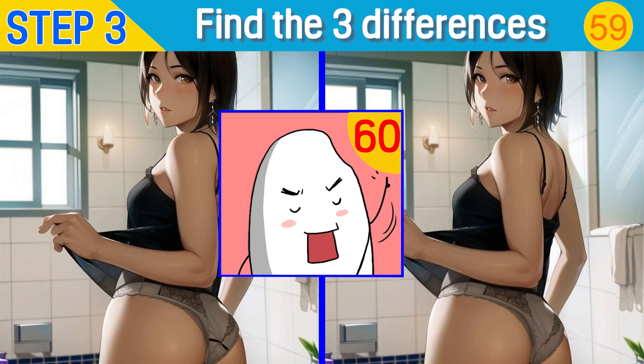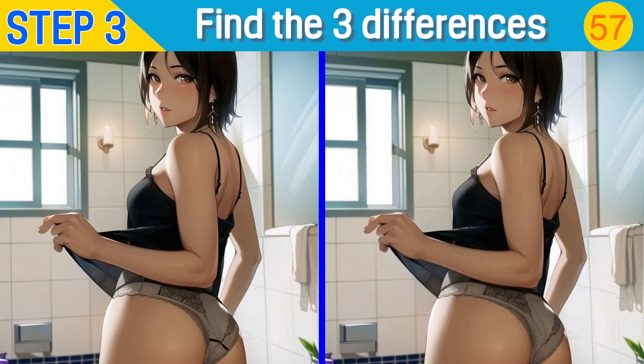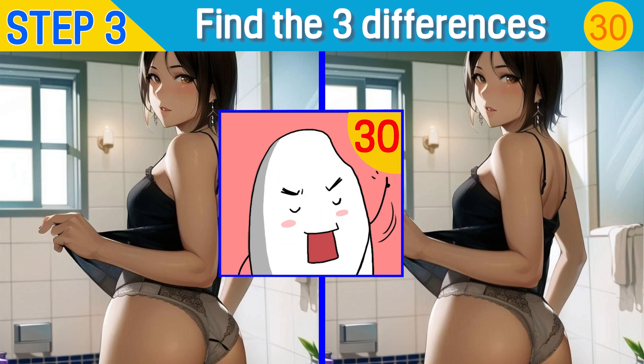There are 60 seconds left. You have 30 seconds left.